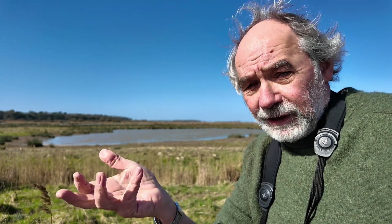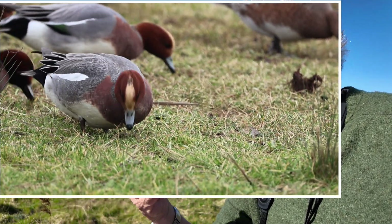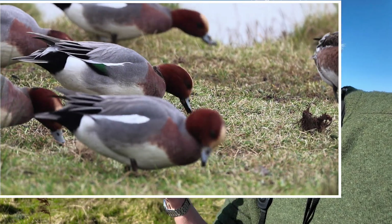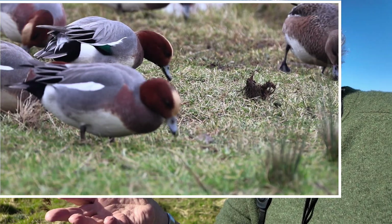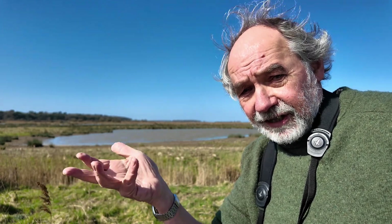Finally, the widgeon is a specialist on the stems and leaves of plants, particularly grasses. It has a short, strong bill, and its legs are set further forward than those of other dabbling ducks, which means it can walk much better — fitting for a duck that spends much of its time walking on land.